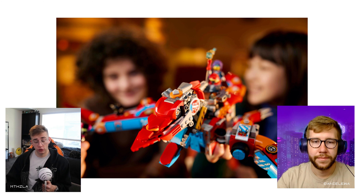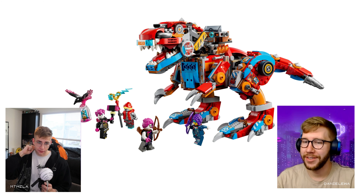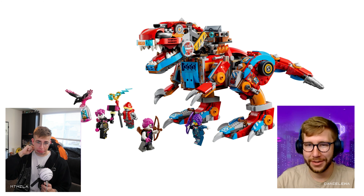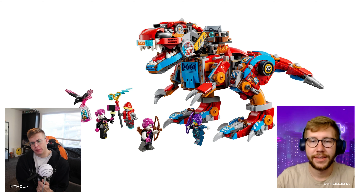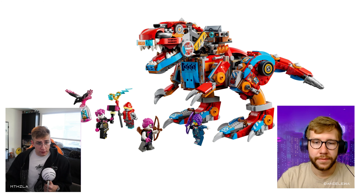I only have one picture of the pterodactyl but it looks pretty cool. One through ten — the T-Rex gets a six. I just do not like the color scheme and it's a little all over the place. I'm going to give it a seven out of ten. Moving on to the next biggest set.